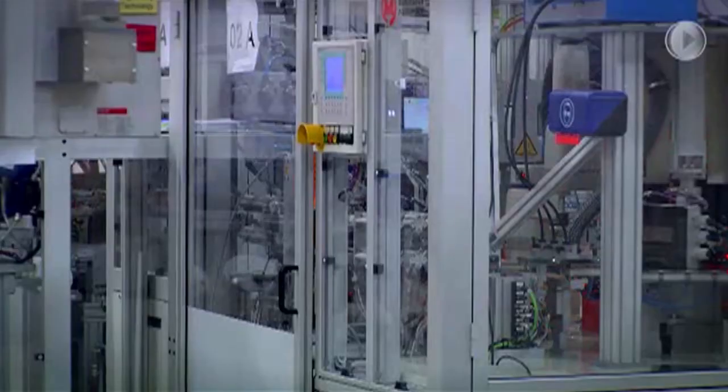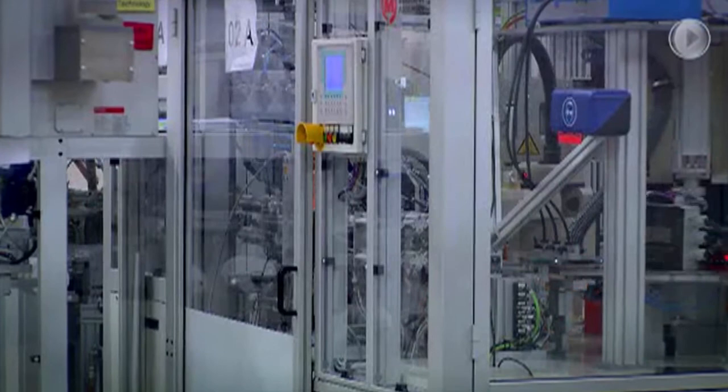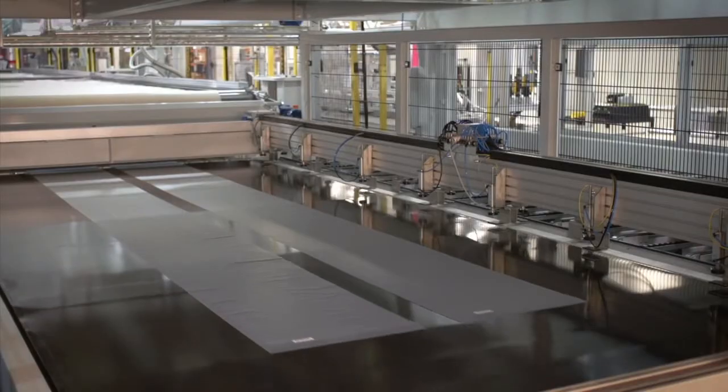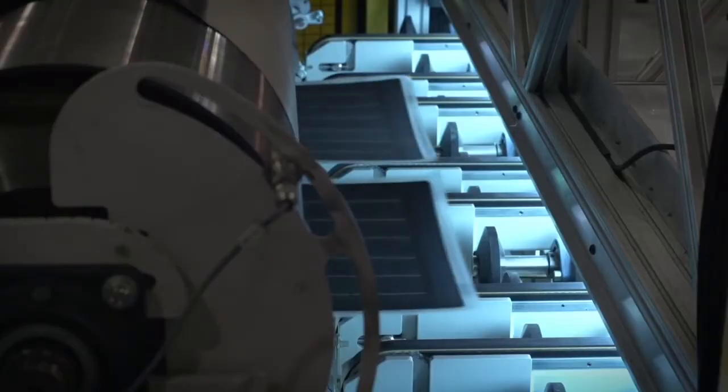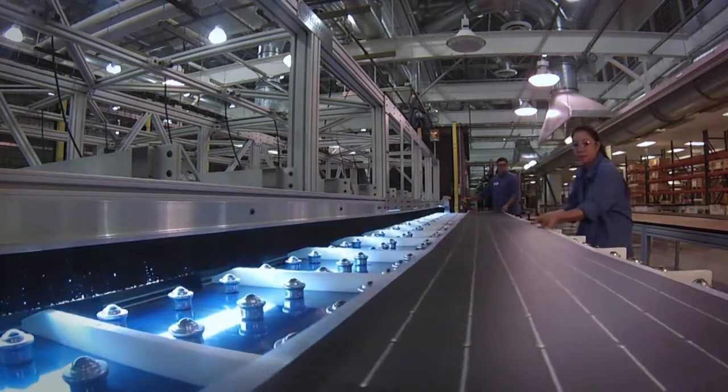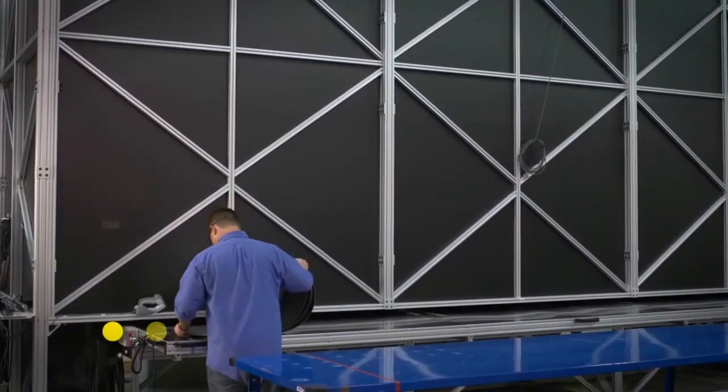With its latest offering, Global Solar has used its experience to bring utility-grade flexible solar modules to market. Its state-of-the-art manufacturing plant uses the latest reel-to-reel deposition equipment to produce low-cost, innovative PowerFlex modules.